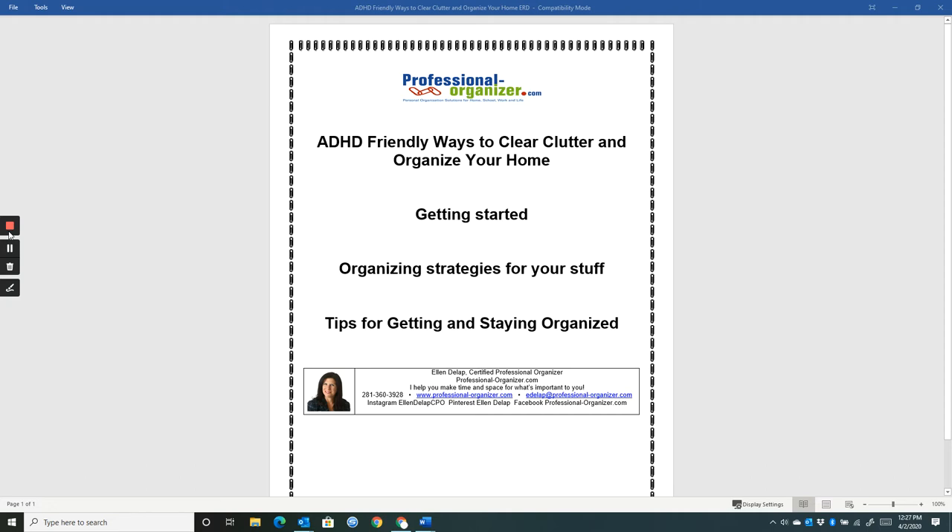Remember, get motivated by reading blogs, listening to audiobooks or podcasts, so you're ready to let go of things and declutter, which will be our first step in getting organized.